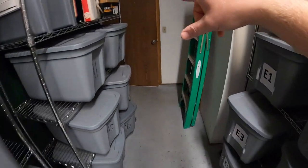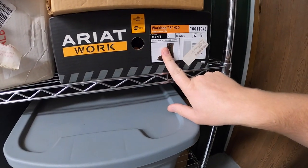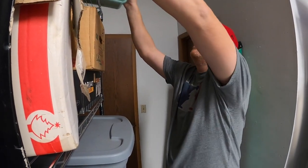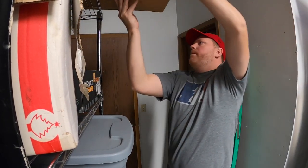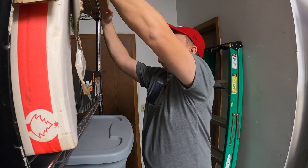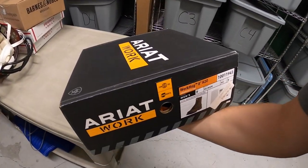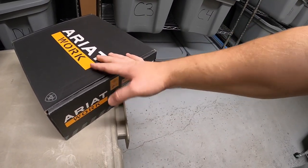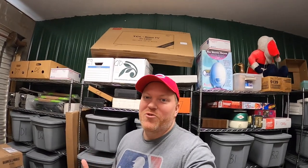Next is a pair of Ariat work boots, size 9. I got these as part of a bulk buy maybe two months ago. I've got about $15 into them. I listed them for around $100 for a while and wasn't getting any bites. I sent out a best offer of $50 plus shipping and someone accepted. A viewer named Enrique bought those boots — Enrique, thank you so much for the support. Really hope you like those boots.